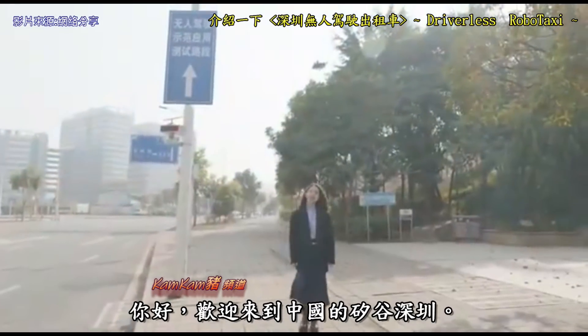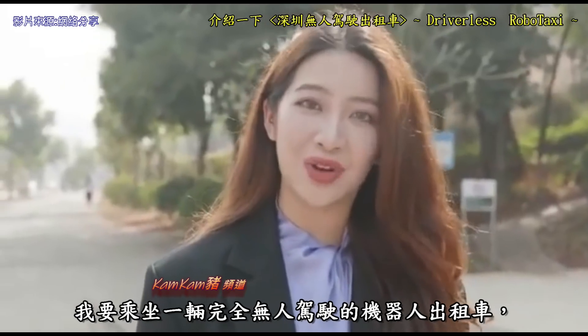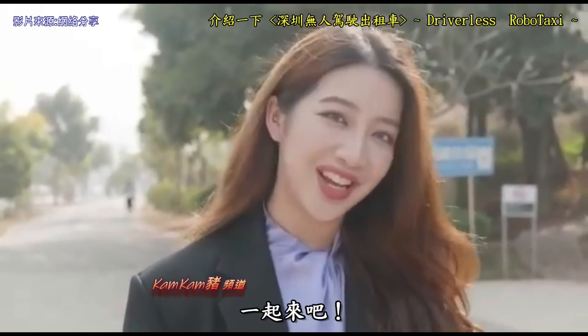Hello, welcome to Shenzhen, the Silicon Valley of China. Today I'm going to take a ride with a completely driverless robot taxi driving on regular public roads. Let's go!